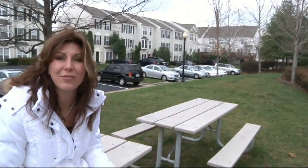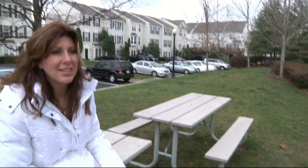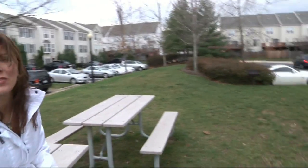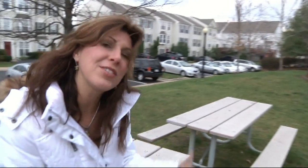You've got Dulles Town Center right across the street, but you're in this nice, cute, cozy development where right here in front of the townhouse, you've got this great community area where you can even envision, when it's a little bit warmer, having a barbecue over there, sitting on the picnic benches, and really having a great community time. So let's go take a look inside the house and see what it's got.